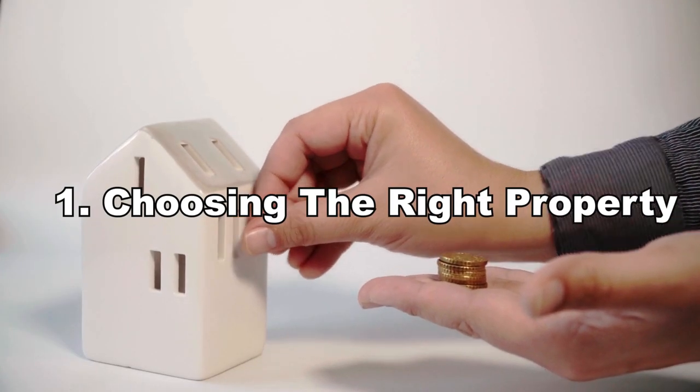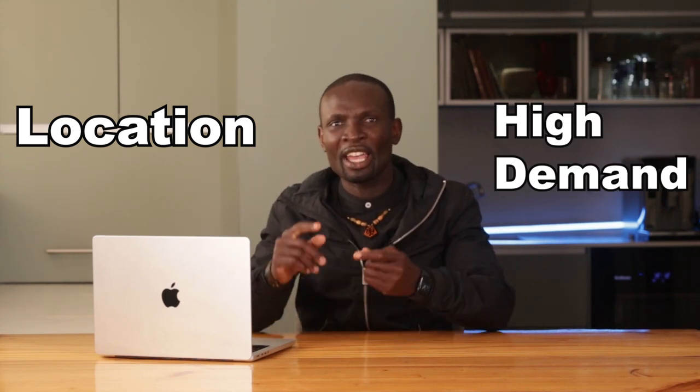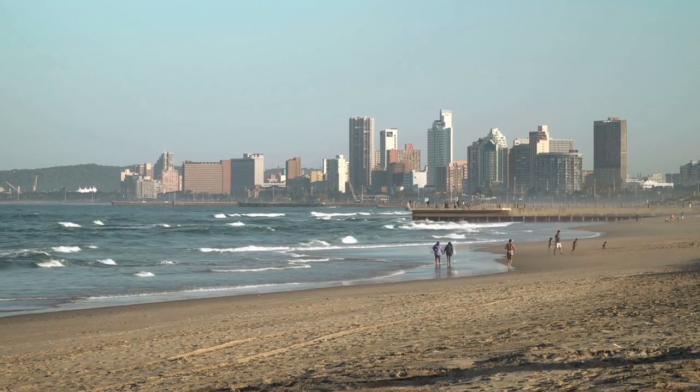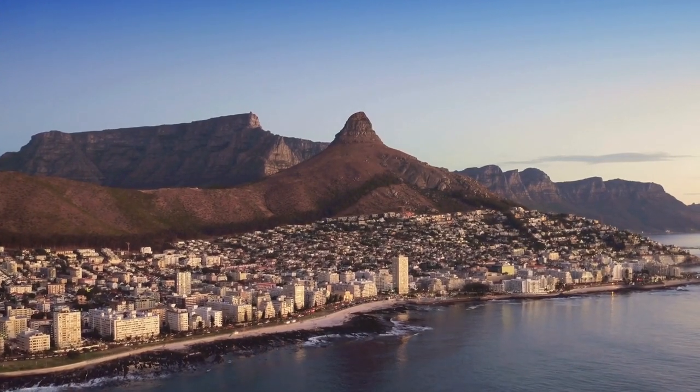Step one: choosing the right property. When it comes to rental property, location can make or break your investment. Areas with high demand — such as those near universities, business districts, or tourist attractions — tend to have lower vacancy rates and higher rental prices. According to Lightstone Property, suburbs in Johannesburg and Cape Town show the highest rental yields.